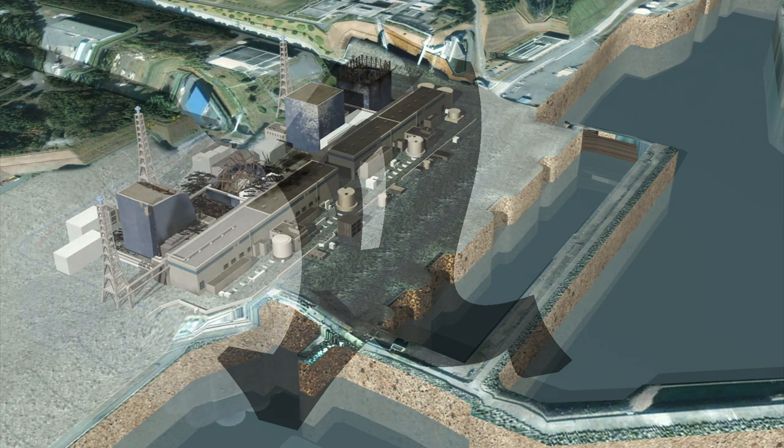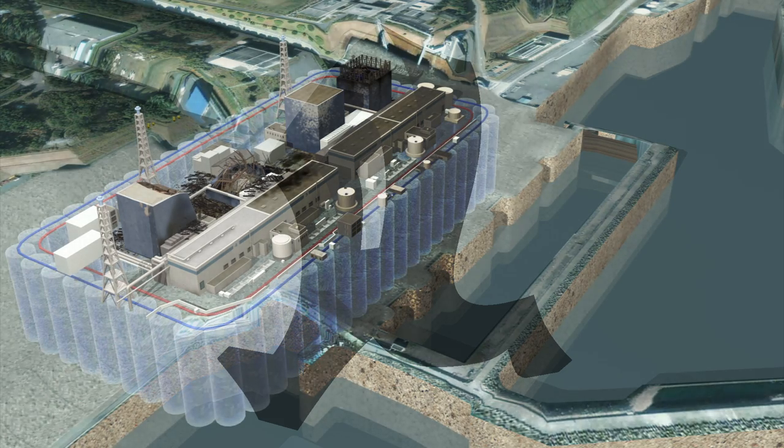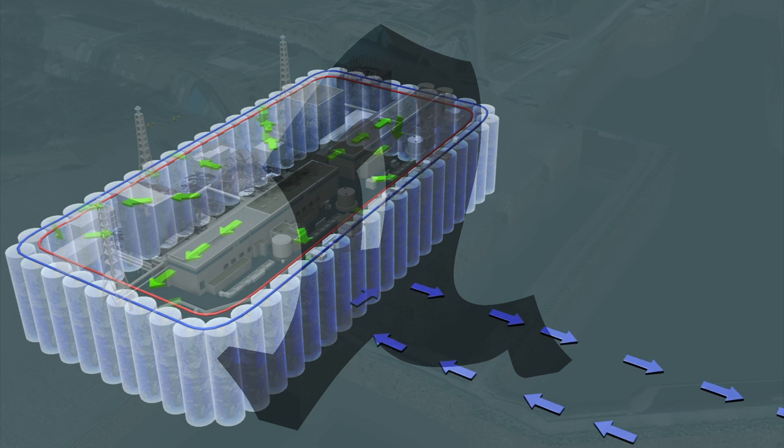Officials hope to prevent contaminated water from mixing with groundwater by creating an underground ice wall around the nuclear power plant.